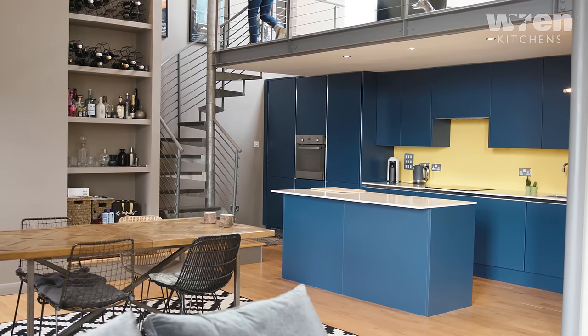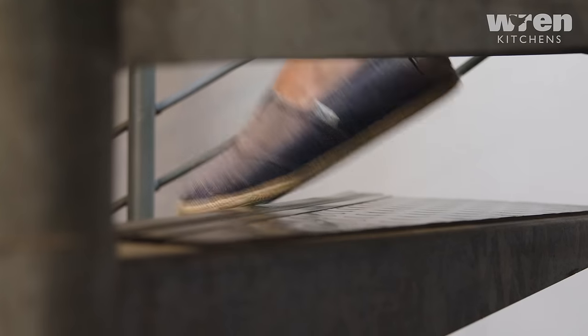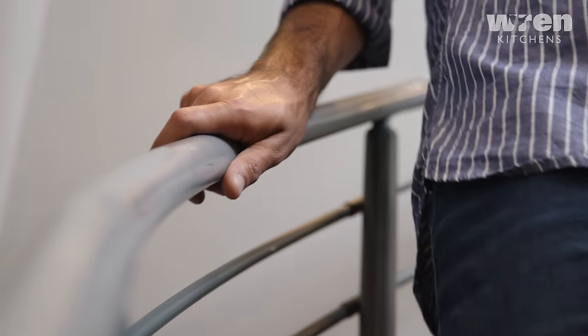I bought this property a couple of years back and there was a really dated kitchen, and because it's all open plan and it was all on display, I really felt it deserved a beautiful new kitchen.